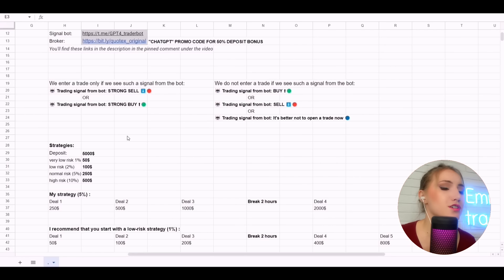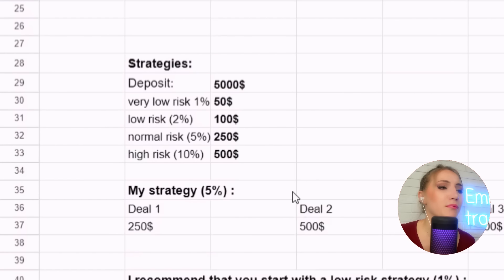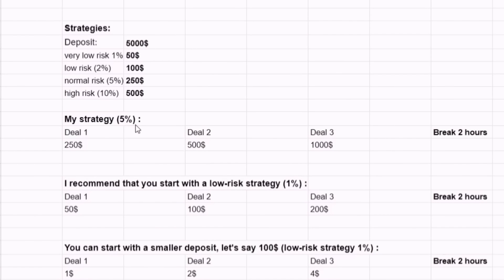It happens sometimes that due to a delay of two or three seconds a trade is not profitable — we cannot close it with a positive result because of this delay. That's why be very fast on your decisions. Of course, we also choose our own money management strategy. For example, these are the strategies I have created to work with this bot.